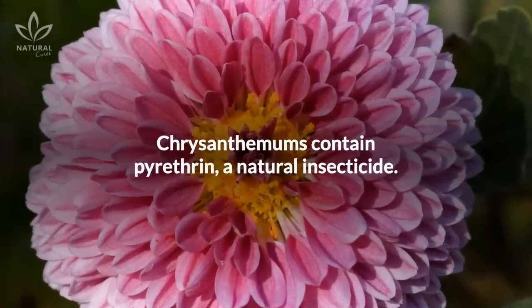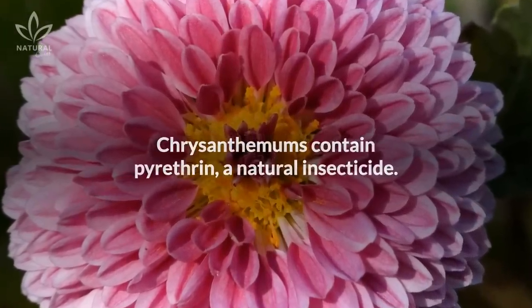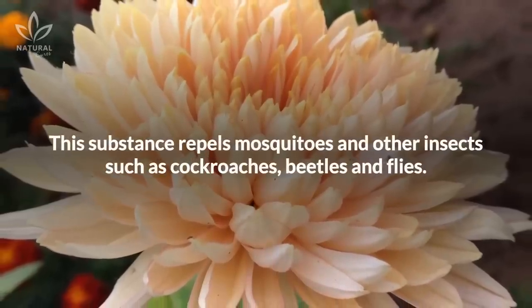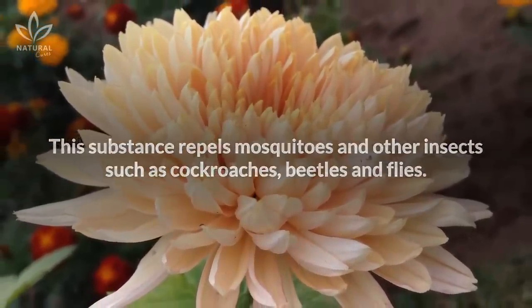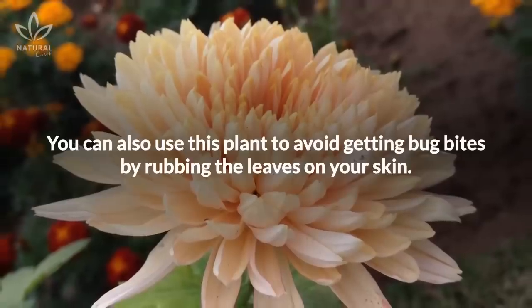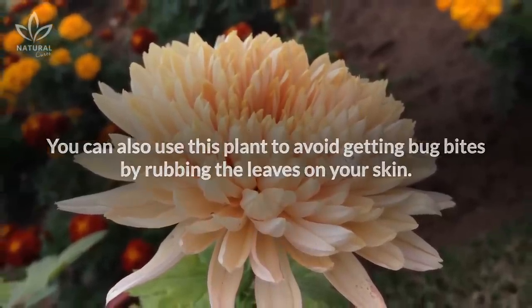Chrysanthemums contain pyrethrin, a natural insecticide. This substance repels mosquitoes and other insects such as cockroaches, beetles, and flies. You can also use this plant to avoid getting bug bites by rubbing the leaves on your skin.